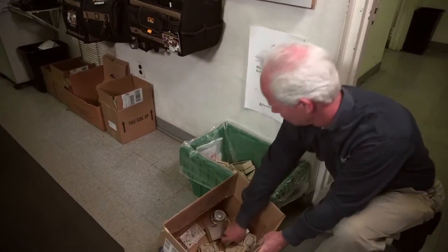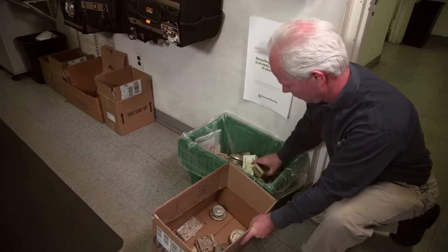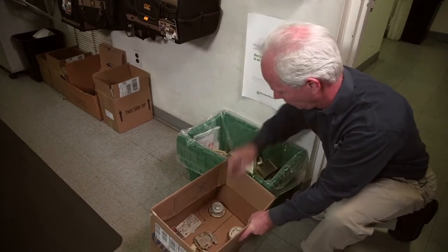So, instead of trashing or holding on to the thermostats you remove, bring them with you on your next visit to your local HVAC wholesaler to recycle them. It's as simple as that.